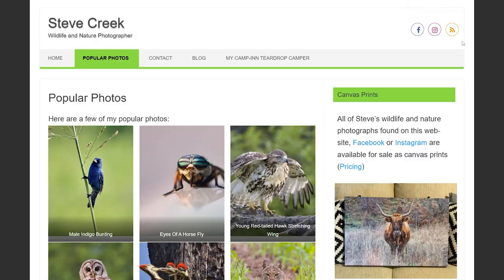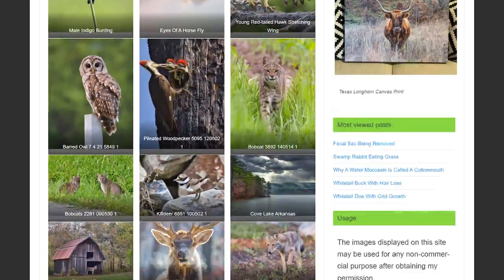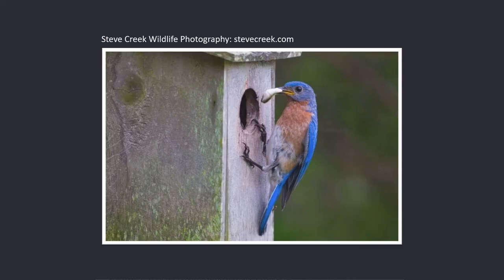Hello friends, John Perry here. The other day I was on the internet, and as one does, I was browsing the wildlife and nature photography on stevecreek.com. He has really great pictures on there. But then I came across this photograph.